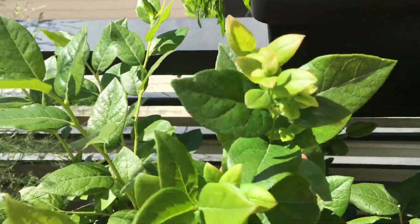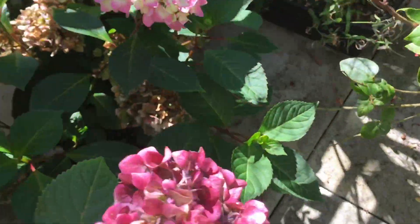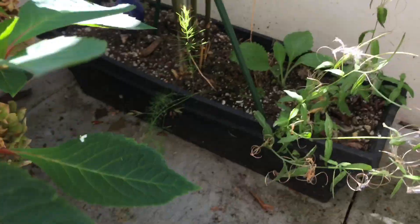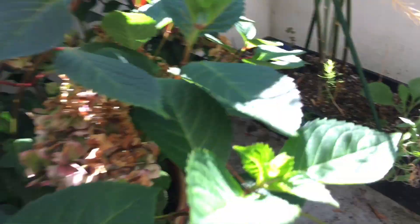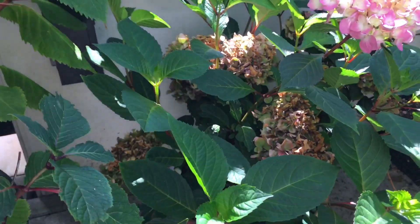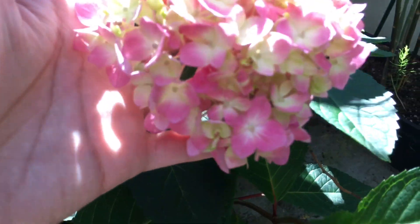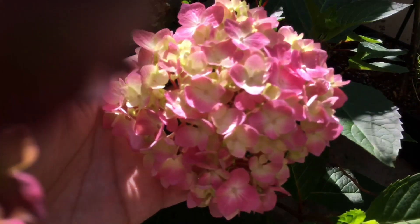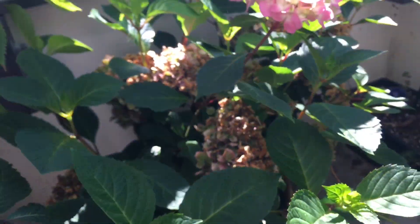Blueberry still growing. Asparagus — I don't really see any new growth anymore, so I think that could be it for the asparagus as well. The hydrangea is still growing. This one is doing very well and you can see this beautiful flower. I like the really faint pink — it's very nice.